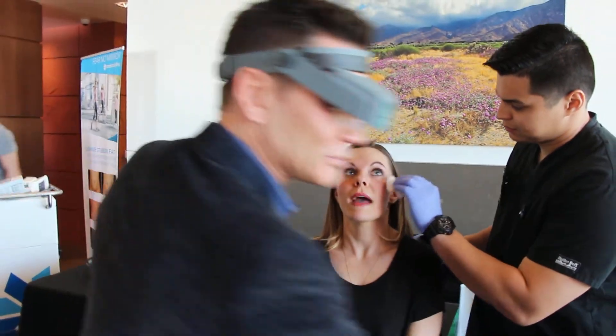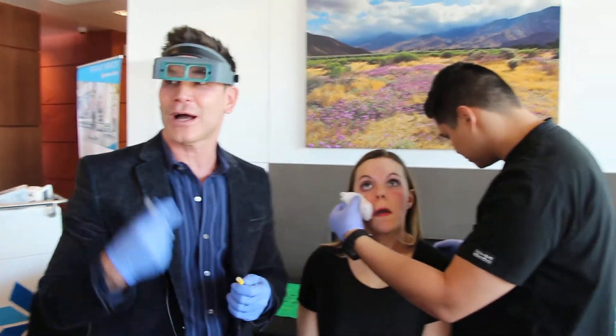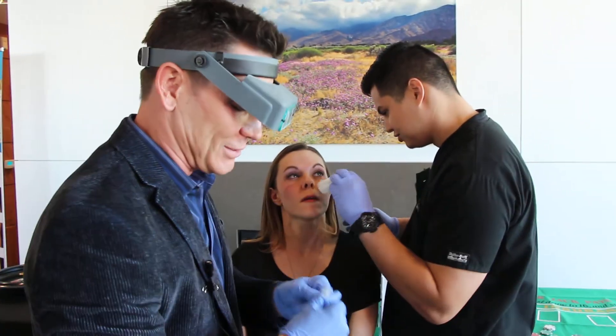How's it feeling, Jessica? Not bad. I'm the biggest baby there is when it comes to fillers, so if I can get this done, anybody can get this done.